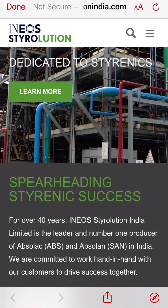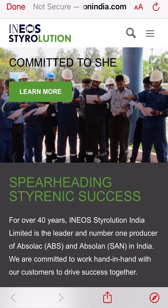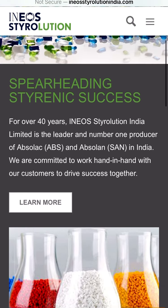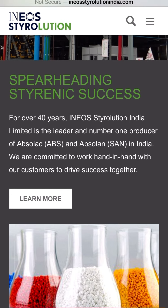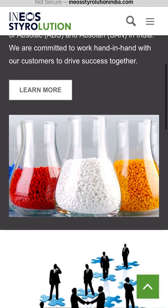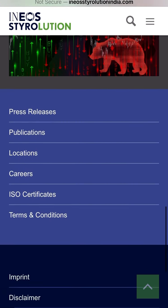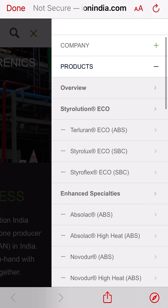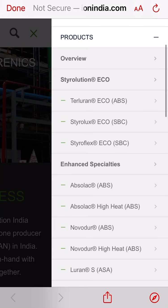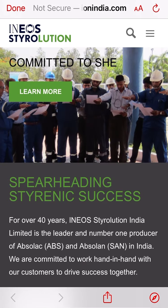Good evening friends. Here I am going to show you the fundamental analysis of a polyethylene and polyester making company. The company name is Ineos Styrolution. Ineos Styrolution India Limited is the leader and number one producer of Epsolan and Epsolac in India. They are committed to working hand-in-hand with customers to drive success together. The company has a proactive sales and marketing network and is listed on NSE and BSE. Products include Terluran, Styrolux, Styroflex, and other specialist grades.